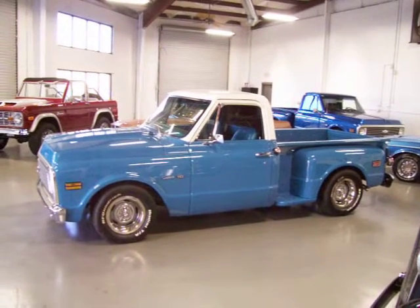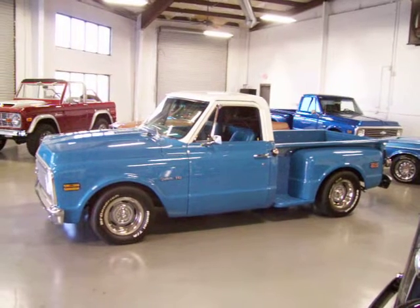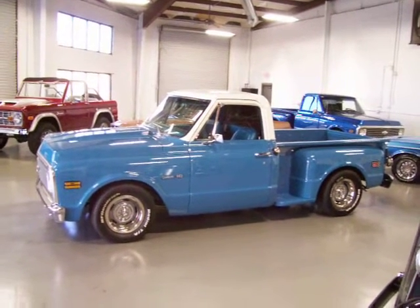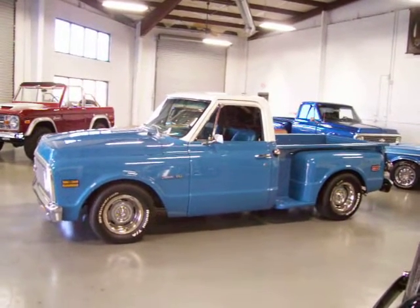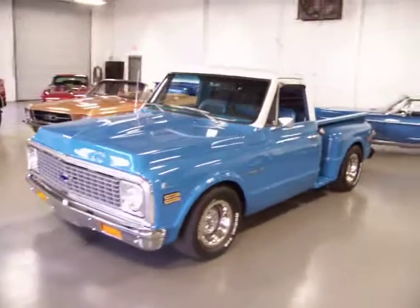Hey, this is Roy from Cloud9 Classics here in Alpharetta, Georgia, inside my showroom checking out this beautifully restored 1971 Chevrolet C10 short bed stepside pickup truck. Absolutely beautiful truck. It came out of North Carolina — was a very rust-free truck to start out, and then underwent a beautiful professional restoration.